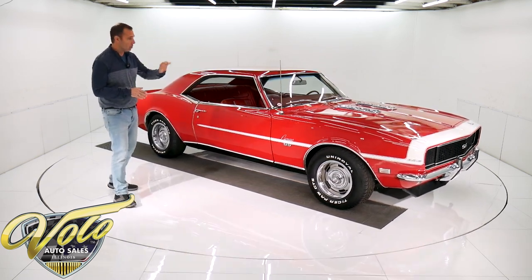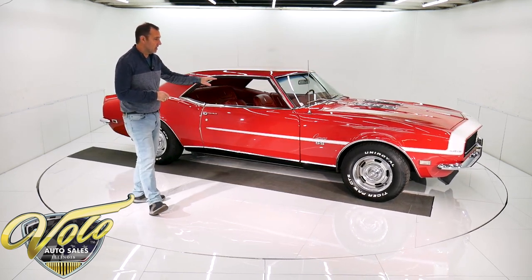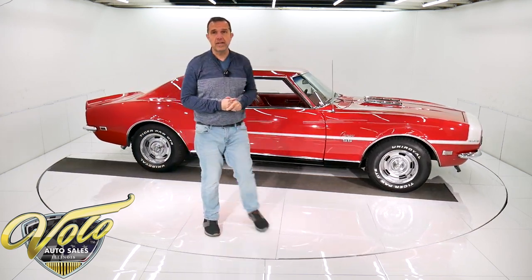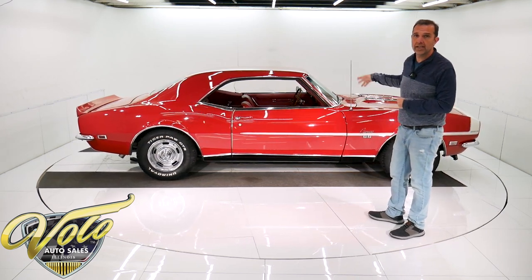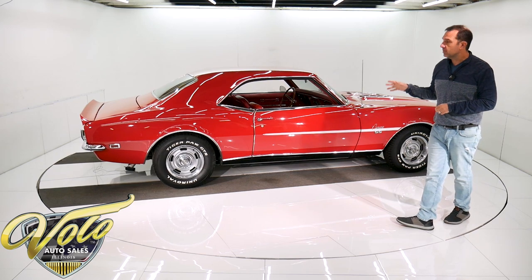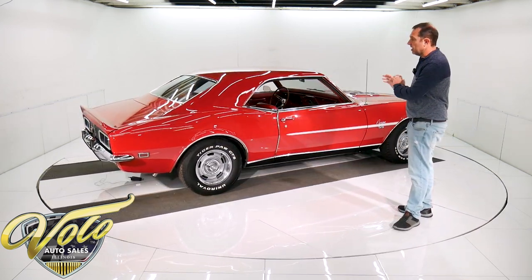This is a factory red with red deluxe interior, matching number four speed, 410 original rear end, posi rear end in the car. It does have a correct motor, not the VIN number match motor. It's a 396, three and a quarter horsepower. From West Virginia — the gentleman did the restorations himself.